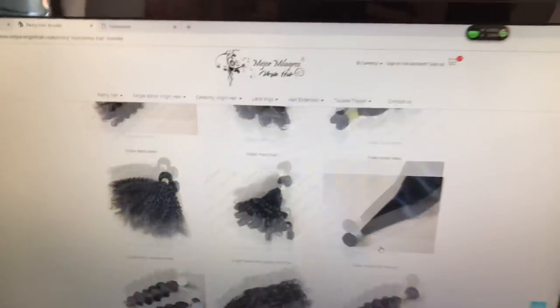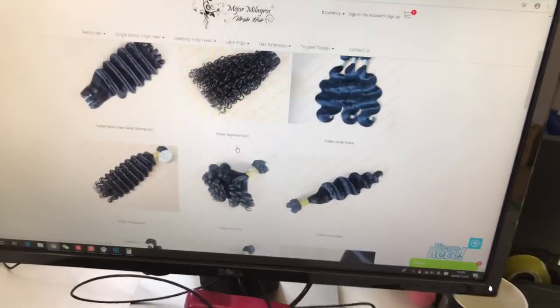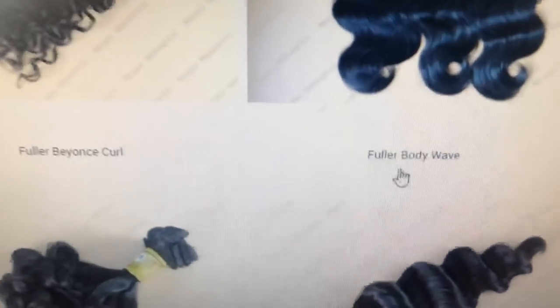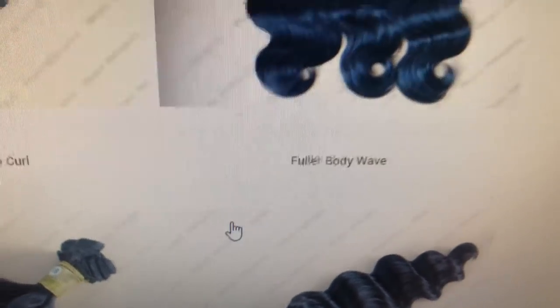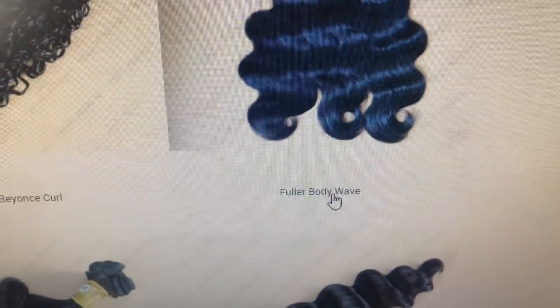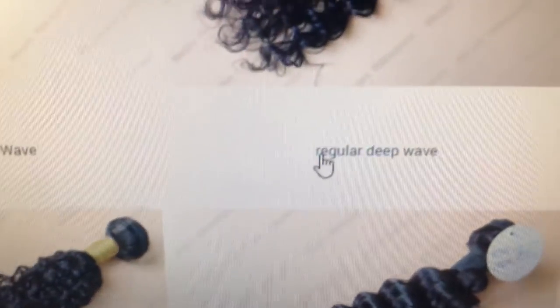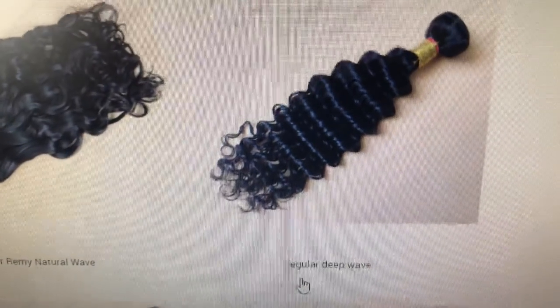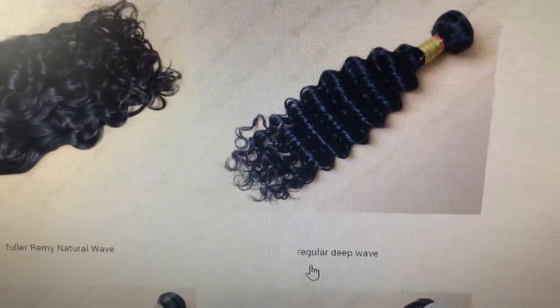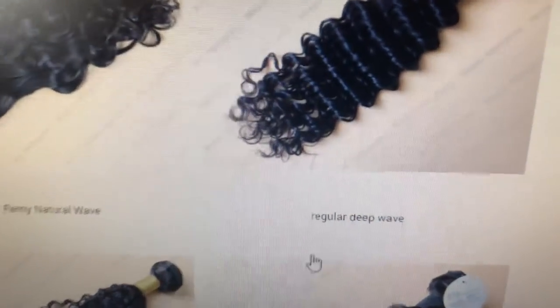Now I will tell you how to tell the difference. You can see we describe it as 'fuller' — this is fuller Remy hair. Pay attention to the word, pay attention to the description on the website. This is fuller Remy hair — for example, fuller loose wave, fuller Remy hair. And this one is not described as fuller — it is regular Remy hair. So when you go into the page, first check which texture you would like and read the description to see whether it is fuller Remy hair or regular Remy hair.